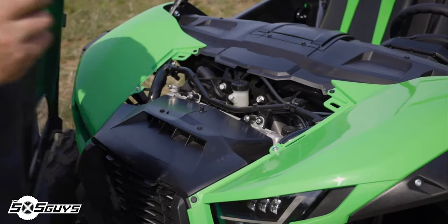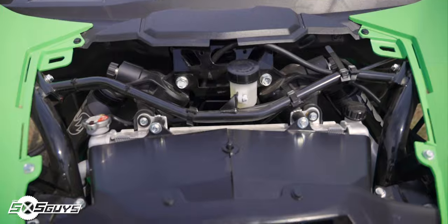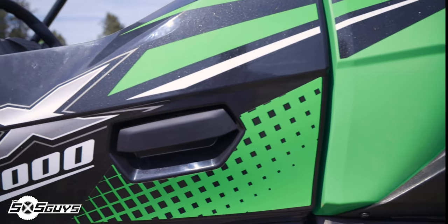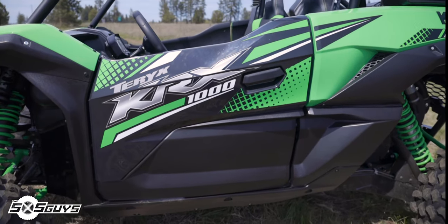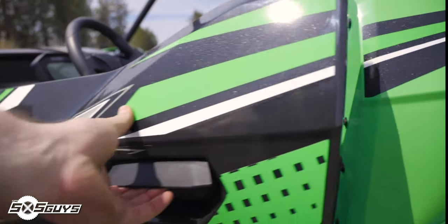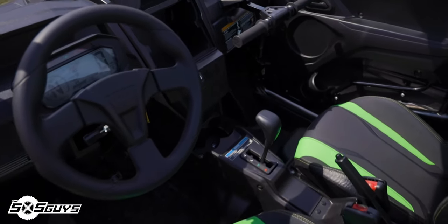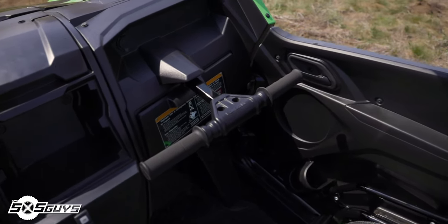The front hood is easily removed with two turn-style latches but doesn't really reveal much other than the shock mounts and the fluid reservoirs. Below the passenger's side door, you'll find the KRX tethered gas cap. Getting into the KRX-1000 is a pleasure with the inclusion of exterior door handles and full-length front-hinged half doors. By far, the KRX-1000 is one of the easiest UTVs on the market to get in and out of, as long as height is not an issue for you. The doors feel solid and well-built with inner door skins that feature armrests, interior door latches, and bottle holders on the passenger side.